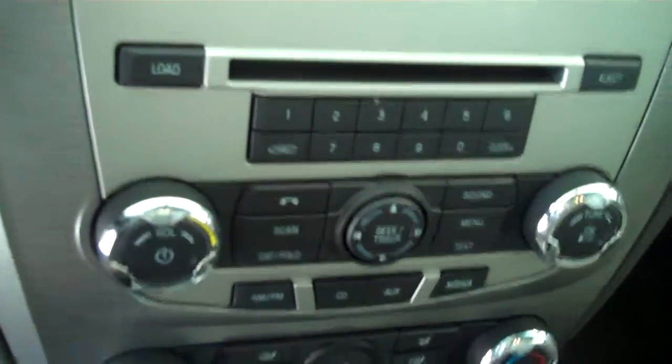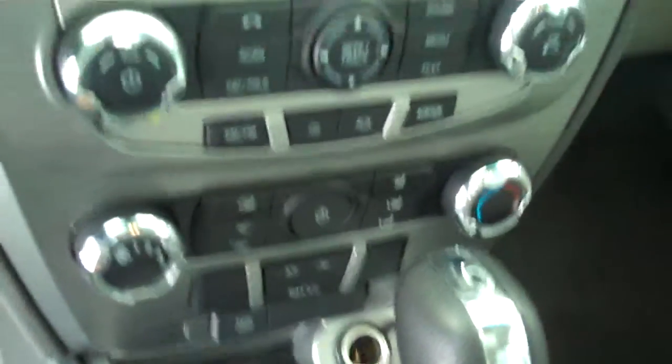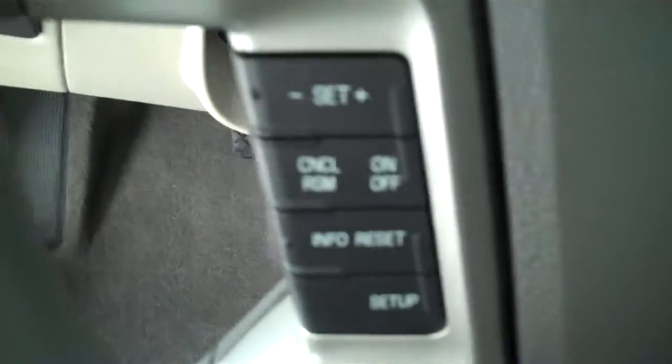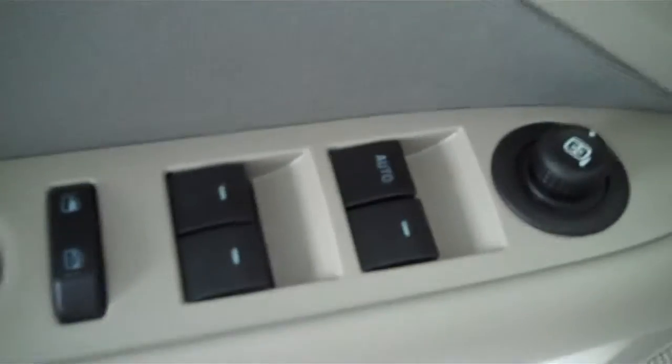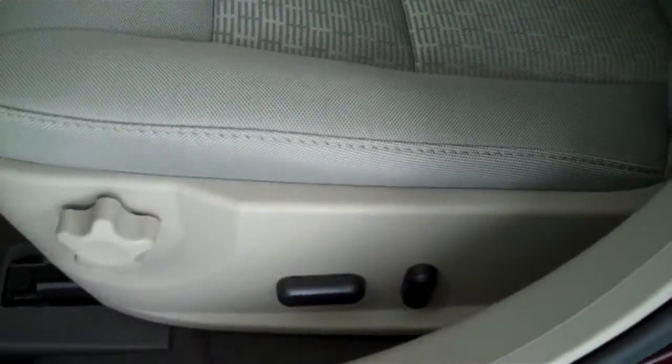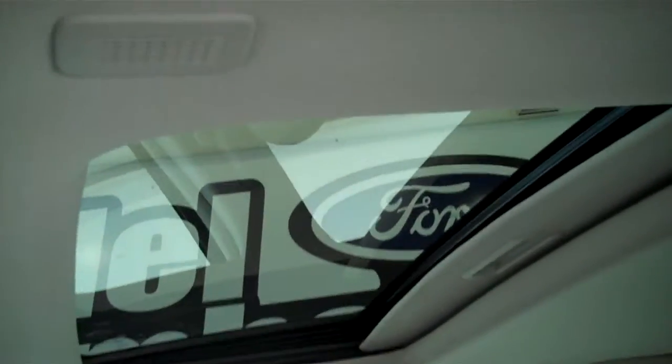It has AM FM stereo radio with CD, both heating and air conditioning, volume control for the radio on the steering wheel, cruise control, power windows, power mirrors, power door locks, power seats on the driver's side, and a power electric moon roof.